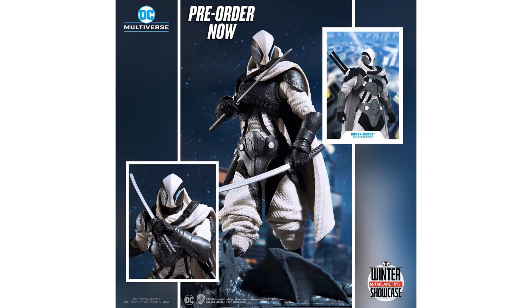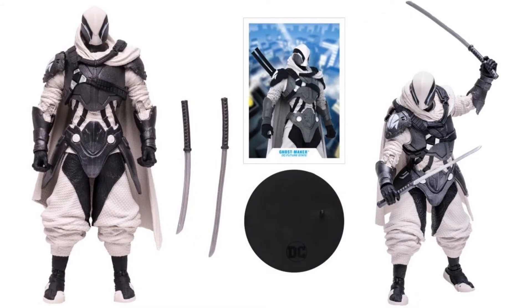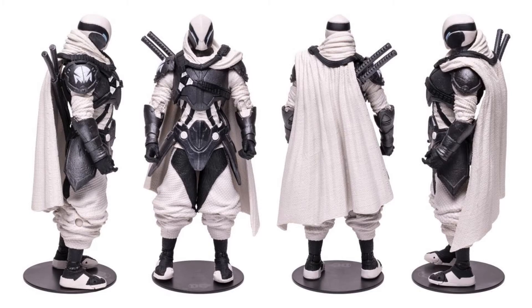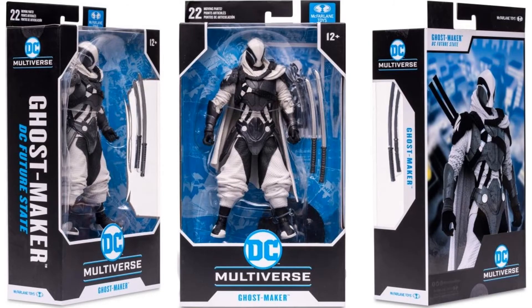Ghost Maker is from DC Future State — an interesting design with baggy pants, katanas, figure stand, and card. The reviewer doesn't know much about this storyline but it's a very interesting design with lots of sculpt detail. The face is just a mask but the fabric sculpt looks really cool. From all angles he also has a cape on the back side, with the katanas sheathed underneath.